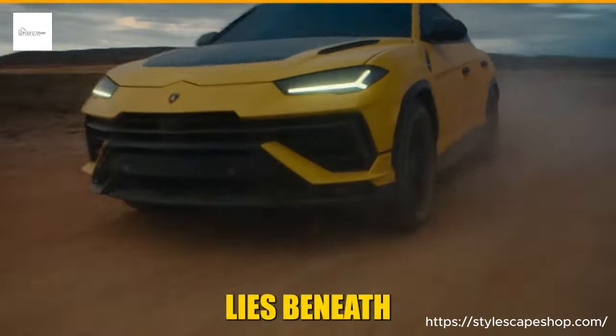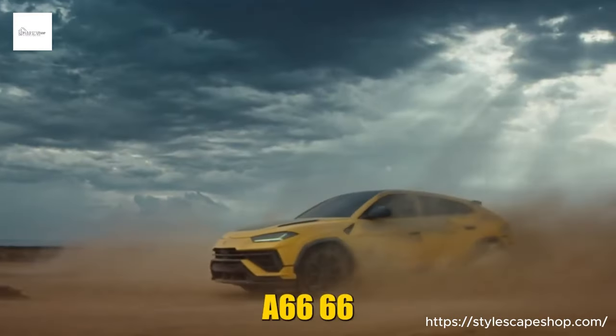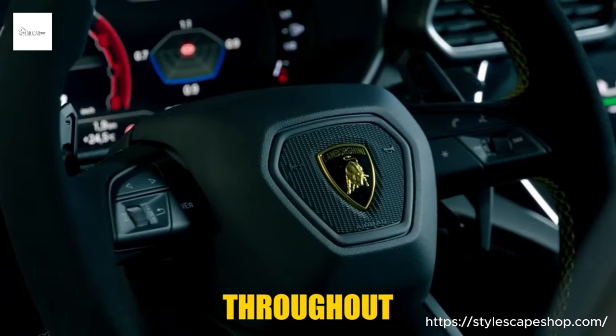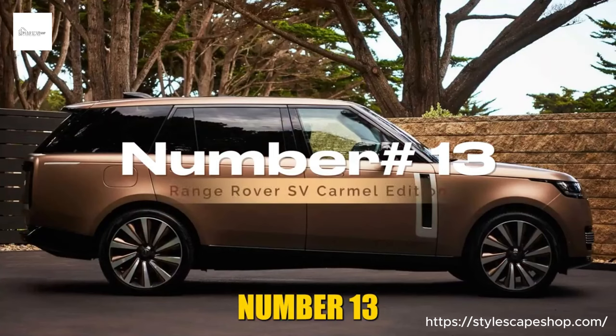But the true symphony lies beneath the hood — a 666-horsepower twin-turbo engine. The hexagonal theme echoes throughout, from the honeycomb stitching to the infotainment system.